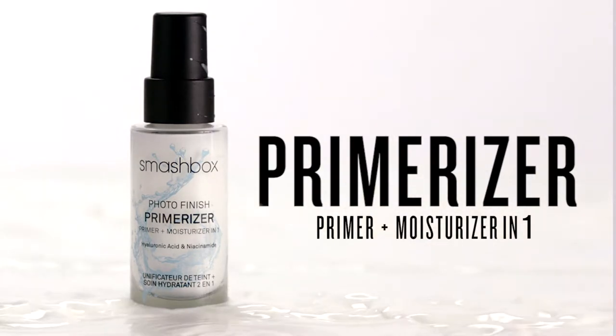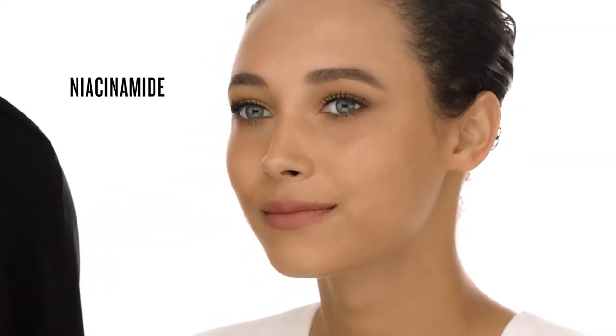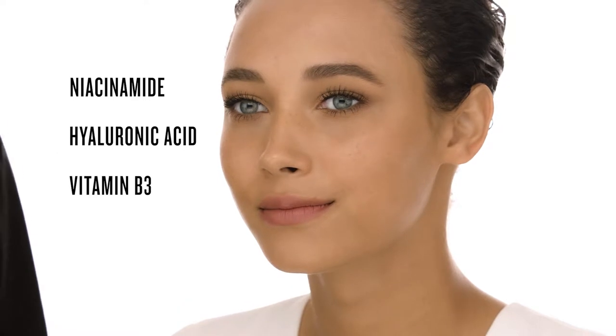This is the most breakthrough primer we've developed. It delivers insane 24-hour hydration. It smooths, plumps, and conditions skin with niacinamide, hyaluronic acid, and vitamin B3.